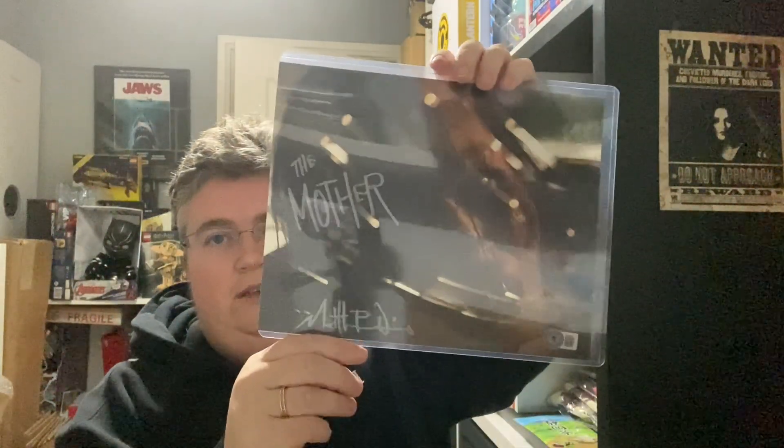...by Matthew Patrick Davis from Barbarian. Let's check — this isn't numbered so it's just one of the normal ones. And it's signed 'The Mother' with his autograph down there, which is pretty cool.